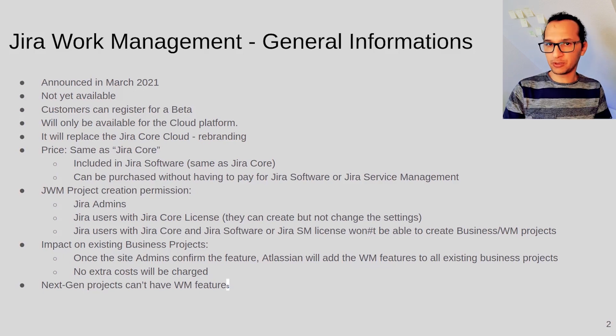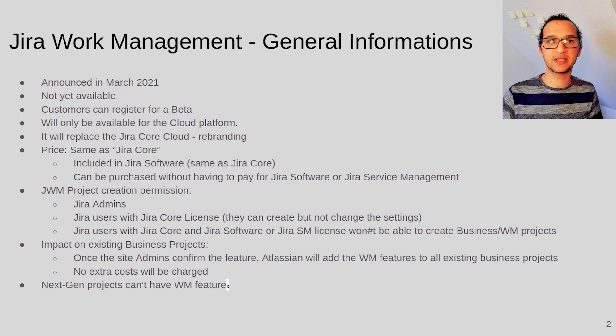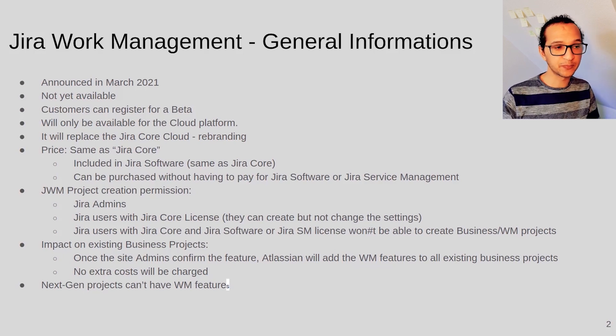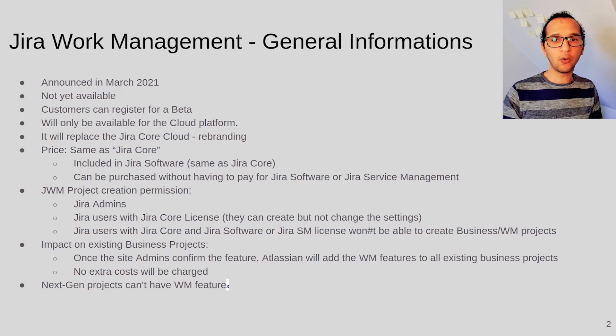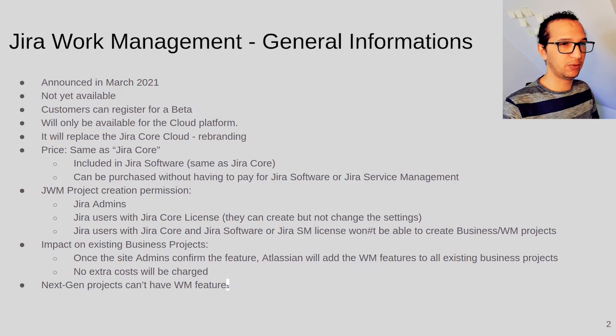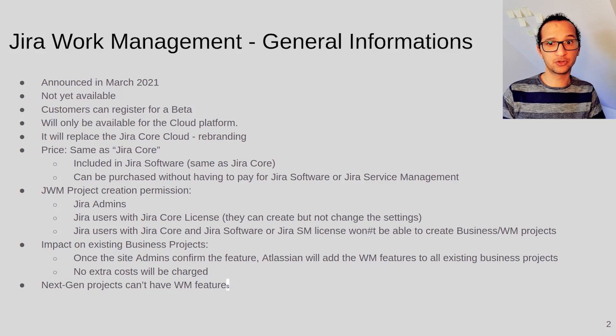In Jira Software or Jira Core you basically have three types of projects: the Jira business project available in Jira Core, the software project available in Jira Software, and the next-gen project available in both. The idea behind the next-gen project is to make configuration as easy as possible — fields, access rights, and so on. I always recommend not using next-gen projects across your whole company; if you're a startup it's okay, but in a big company with thousands of projects you really have no control as an admin over different aspects you should be controlling. Next-gen projects won't be affected by this feature — it only affects Jira business projects. Jira Software projects won't be affected either.